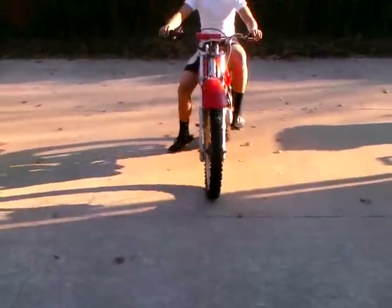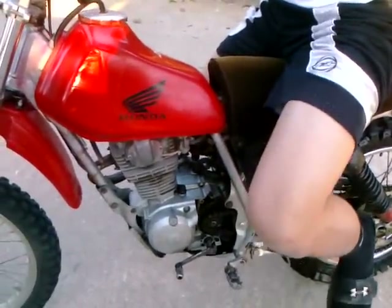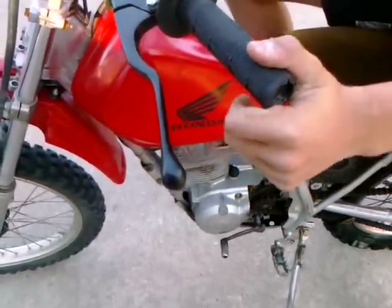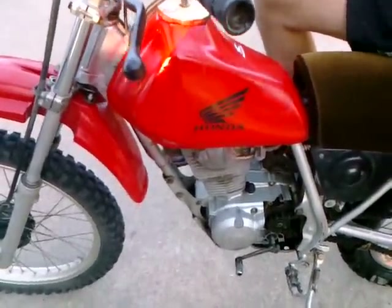The bike's got a lot of pull. As you can see, it's got enough power to pop a wheelie in second gear without popping the clutch at all. The bike does have plenty of power.